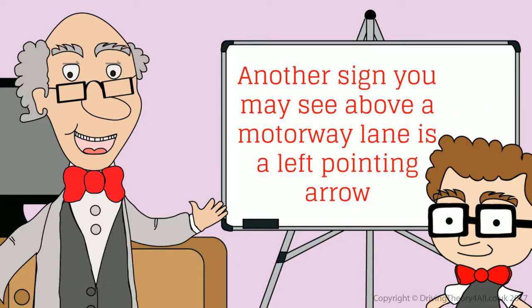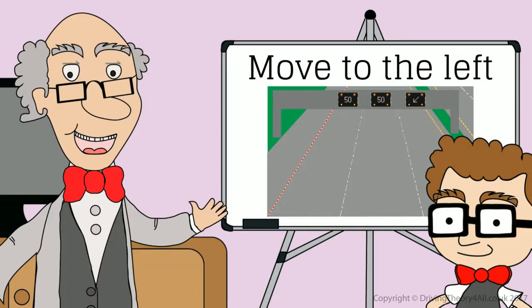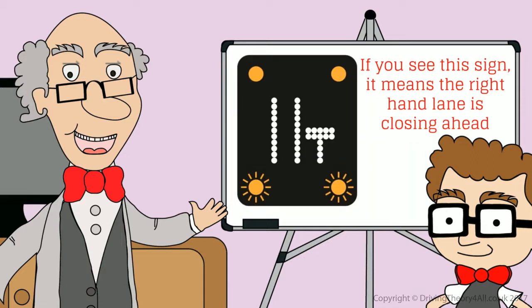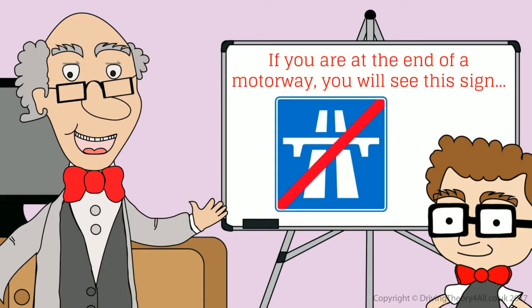Another sign you may see above a motorway lane is a left-pointing arrow, meaning move to the left. For example, move to the left and reduce your speed to 50 miles per hour — this means the right-hand lane is closing ahead. If you need to leave the motorway at the next exit, or if you are at the end of a motorway, you will see specific signs for each of those situations.